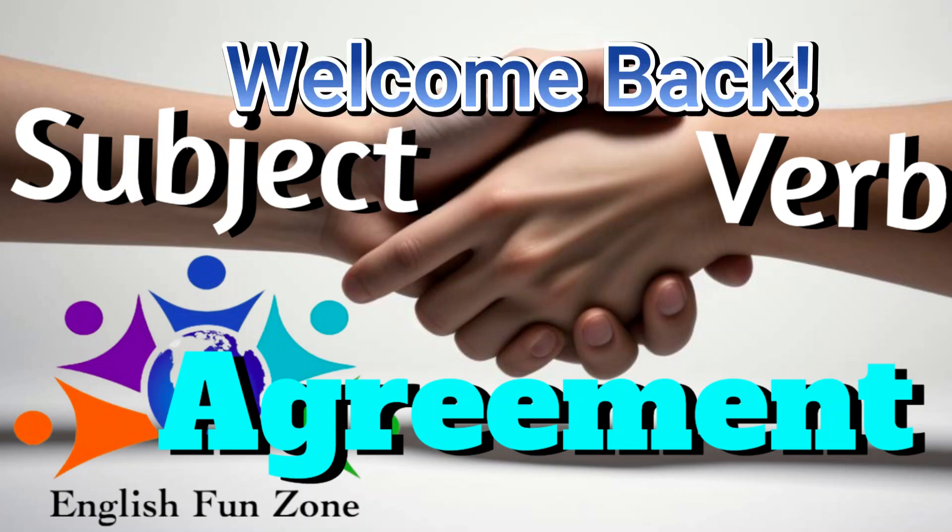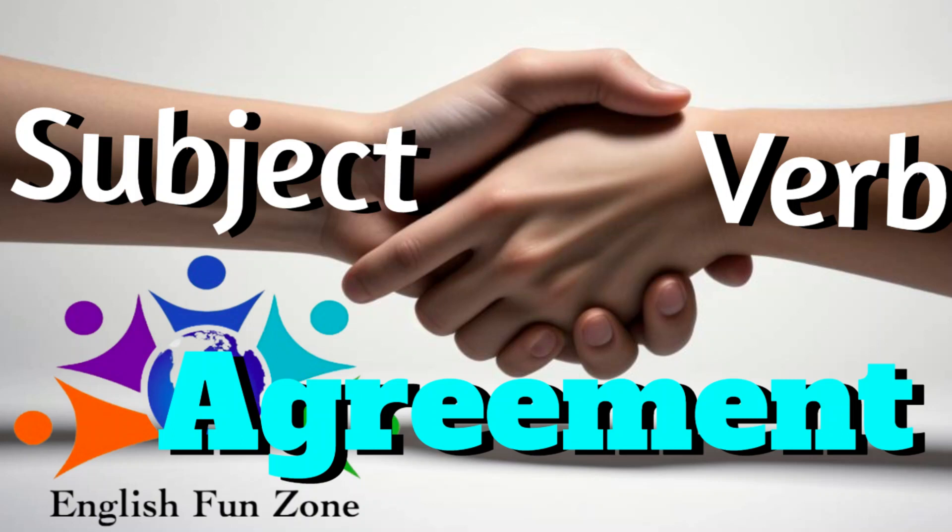Welcome back, my students. Today, we're going to learn about subject-verb agreement rules. So let's get started.